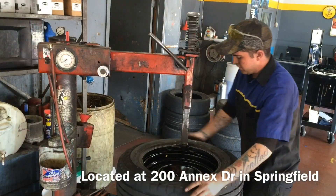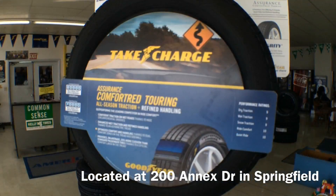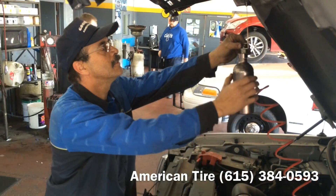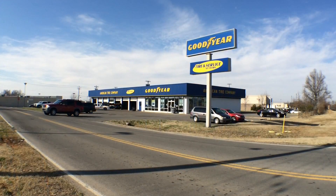Our staff is not only friendly, but well-trained and ready to answer all of your questions. So when you need tires, come see us. But when that check engine light comes on, we're ready to help you there, too. American Tire is conveniently located near the intersection of Tom Austin Highway and Memorial Boulevard behind the McDonald's. For quality and service for over 50 years, that's the American way.